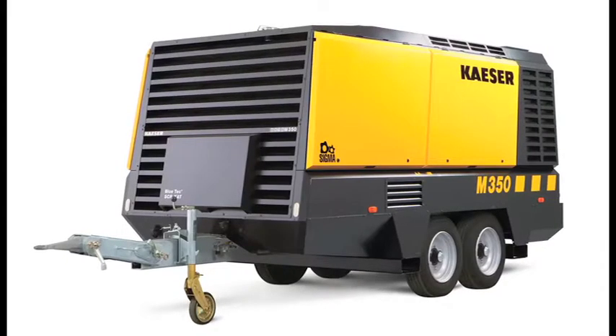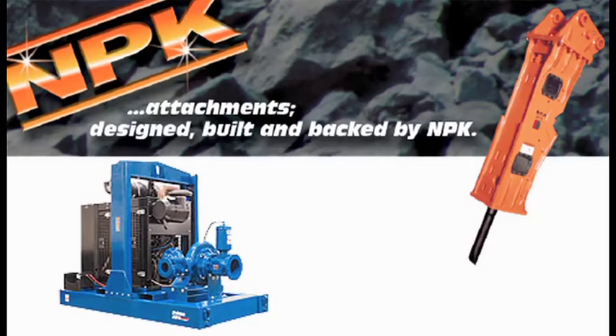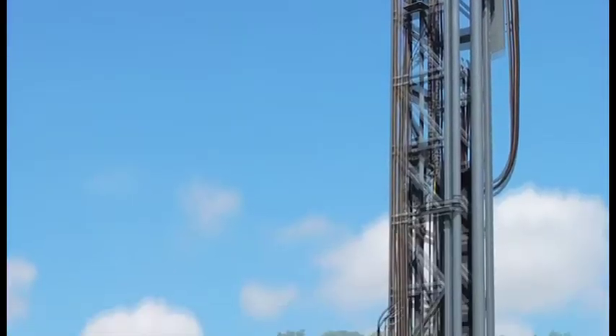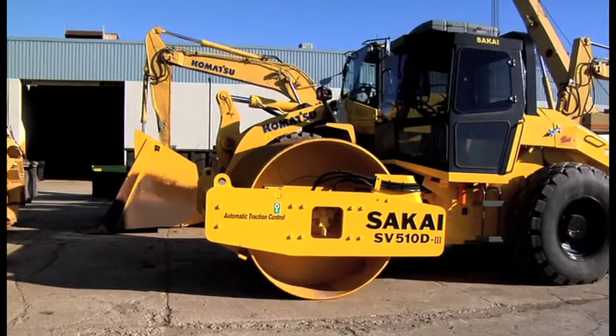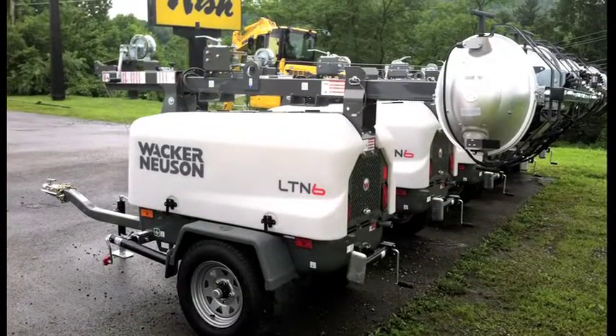such as Kaeser air compressors, Gorman-Rupp trash pumps, NPK hydraulic hammers, Dynapac rollers, Atlas Copco blast hole drills, ESCO buckets, Paladin heavy-duty attachments, Sakai compactors, and Lee-Boy paving equipment, Wacker noise and light towers and construction equipment,